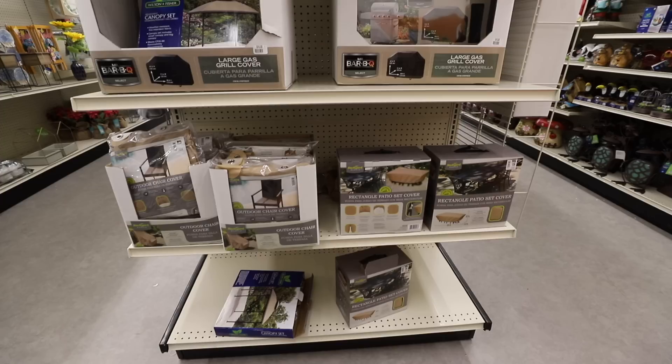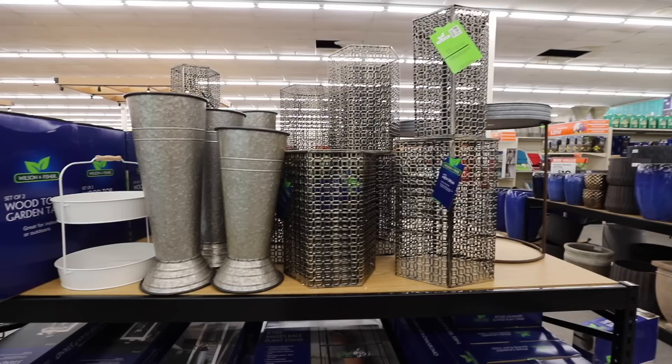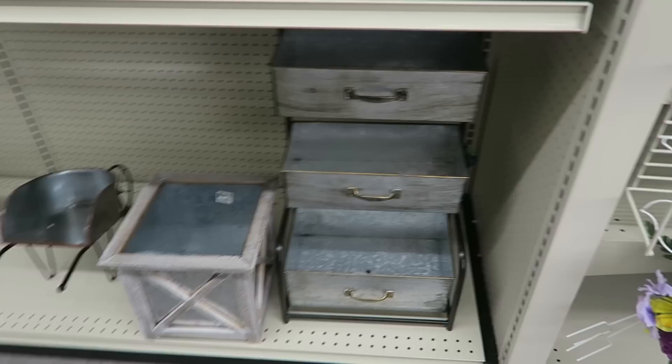Patio covers are a super good deal — this one is only $16. They have a whole section of outdoor items here, so beautiful, and all this stuff is really, really affordable, between $10 and $15. I love this planter box.